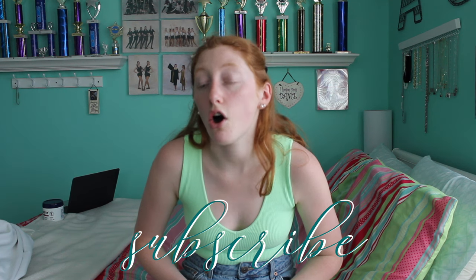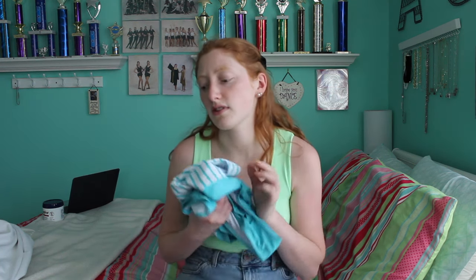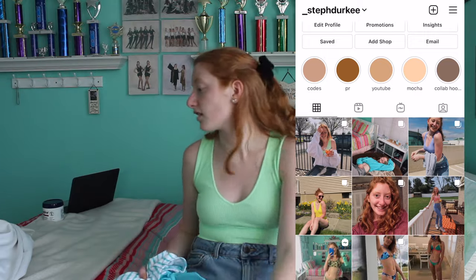By the way, I am 5'7" and I got all of these in a medium. Most of them fit really well — they're on the slightly bigger side. There are about two that were a little tight, and I'll let you know when we get to those.